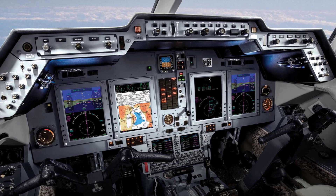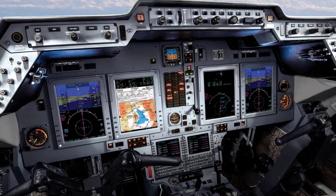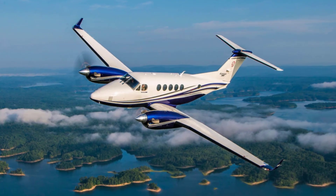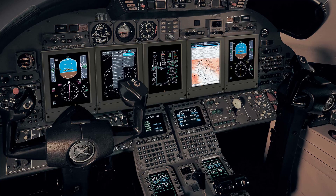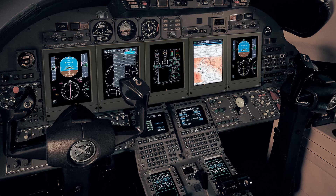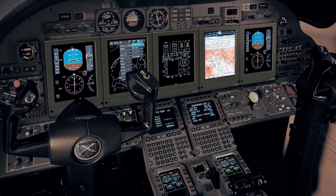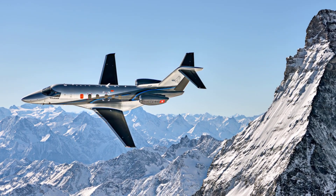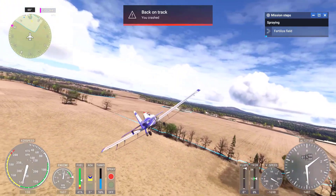Another system included is the Collins ProLine 21, found in aircraft such as the King Air and the Citation CJ4, bringing higher-level business jet avionics to the sim. The Honeywell Primus Epic II, a cutting-edge glass cockpit system, is typically found in high-end business aircraft like the Pilatus PC-12 and Pilatus PC-24, bringing a more luxurious and sophisticated piloting experience.